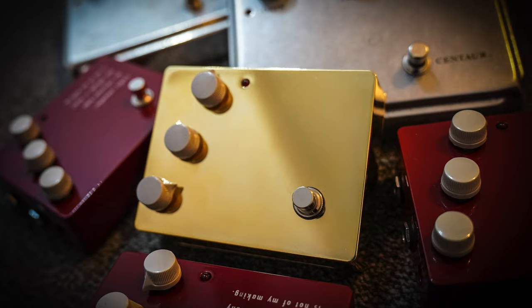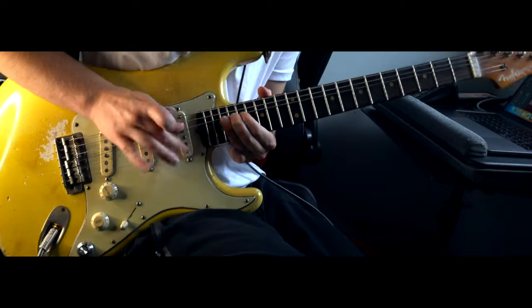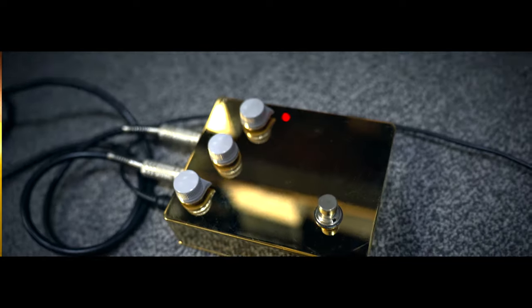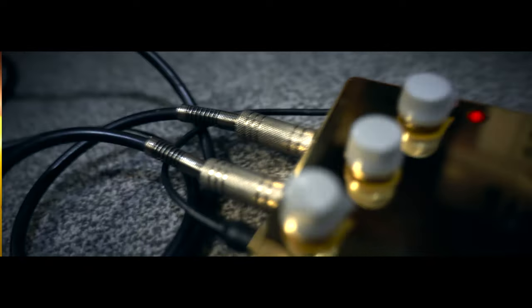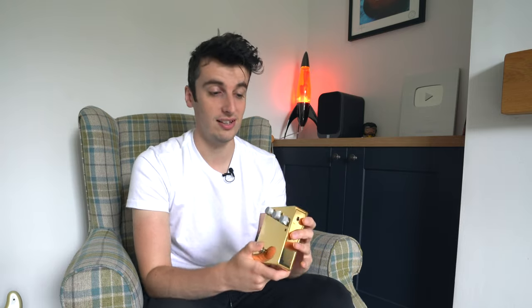We have gold-plated a Klon KTR, which is going to be given away to one of you guys. The Klon KTR is one of the most desirable guitar pedals out there, and we've gold-plated it — this is literally real gold. We sent it off to a specialist company and they stripped the pedal and completely turned it into gold. This is to commemorate our 200k subscriber milestone, and this is a small way we can give back to you guys and say thanks so much for subscribing.